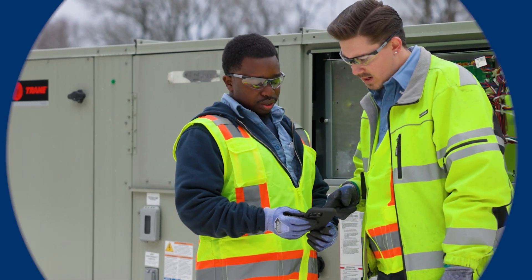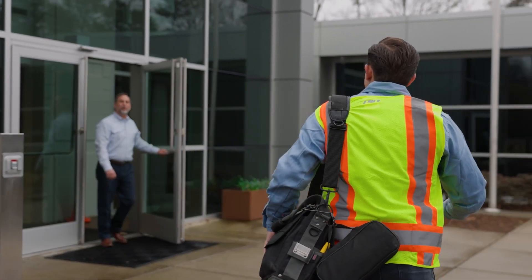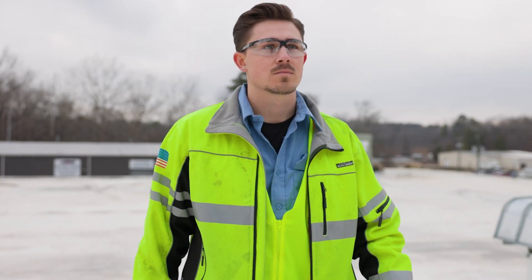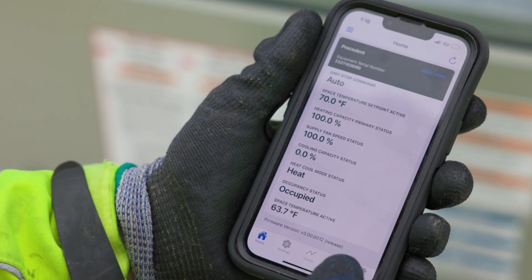How has the Symbio app changed the way you approach servicing a unit? If I'm arriving on a service call, I'm going to check in with the customer, figure out what's going on, then head to the roof, open up my panel, pull up my app — which is very easy to get to — open it up, and connect via Bluetooth.